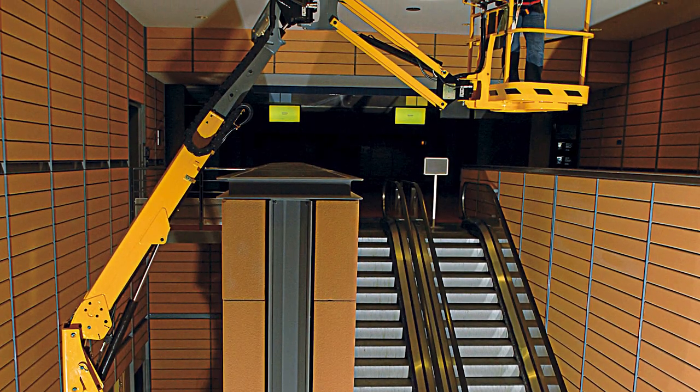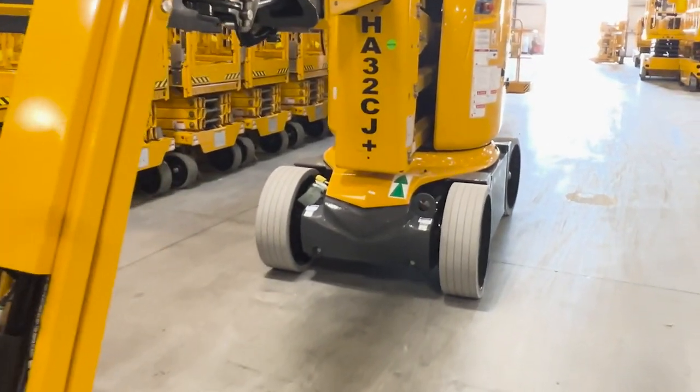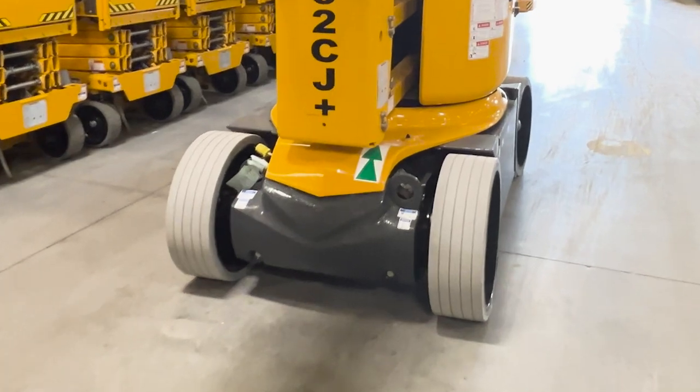The emission-free operation is quiet and optimized for use in sensitive work areas. These booms also come standard with towing hooks and lifting points for easy transport.